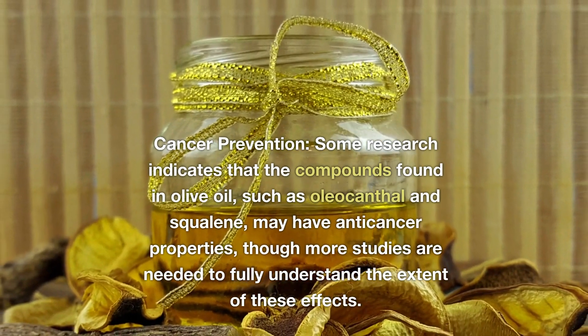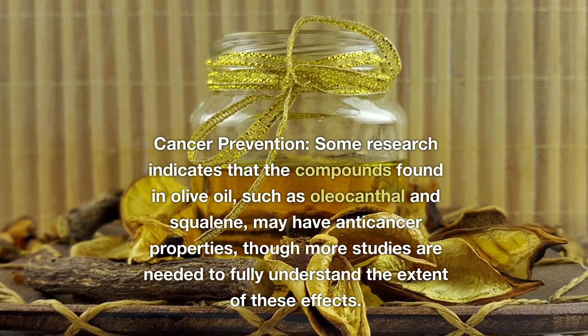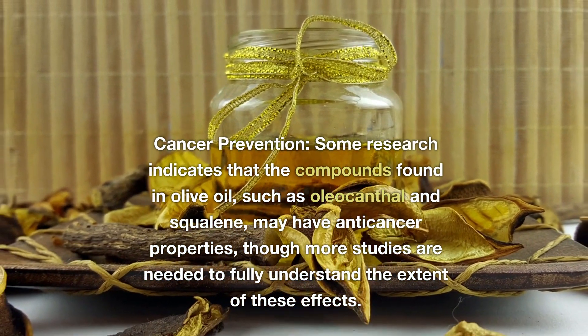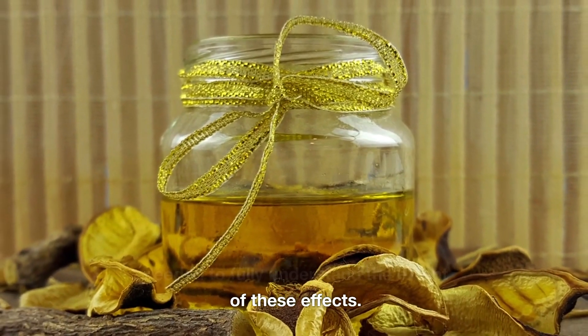Cancer Prevention. Some research indicates that the compounds found in olive oil, such as oleocanthal and squalene, may have anti-cancer properties, though more studies are needed to fully understand the extent of these effects.